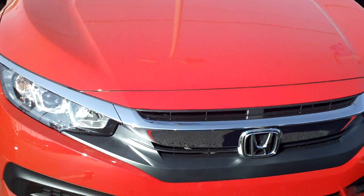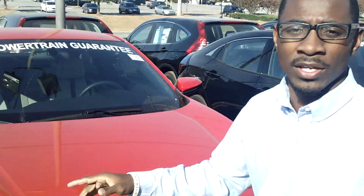Hey James, Shawan Parks here at Tamron Honda. First and foremost, I want to say thank you for the opportunity to earn your business on this 2017 Honda Civic. As you can see, I have one behind me in the lot just to show you the new redesign of the Civic.